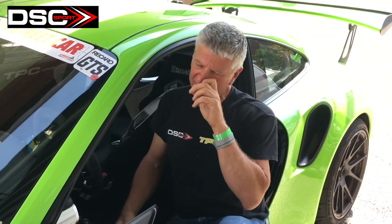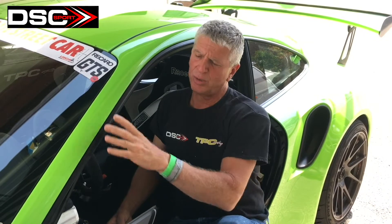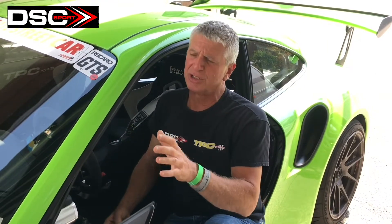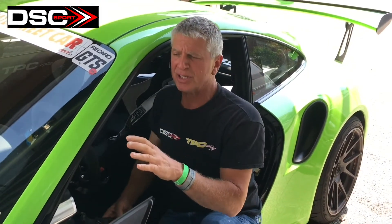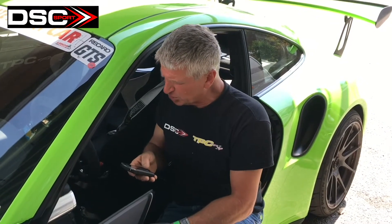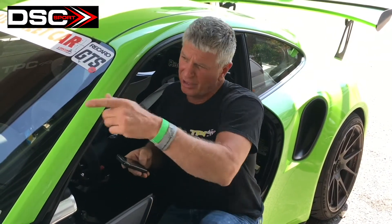I took the car off the dyno and we're running pump gas. On the dyno the ignition tables look really clean, but now on the racetrack it wants a couple of degrees here and there to clean up the table. I always go to the racetrack to do the final tuning because nothing tells you like the racetrack what's going on. So that's what we're doing now.